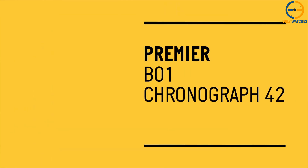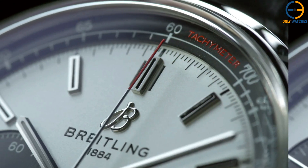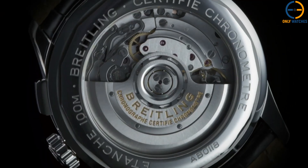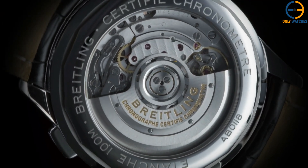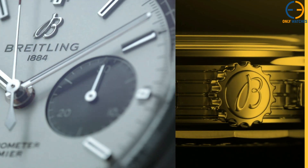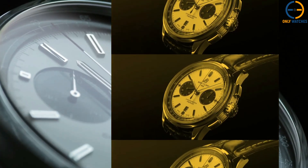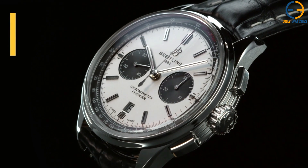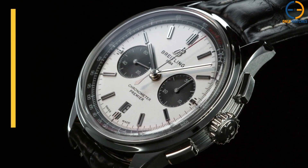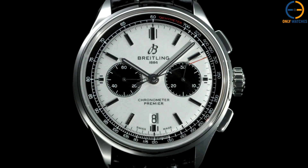Its clean dial layout with contrasting sub-dials and a date window at 6 o'clock makes it an ideal dress watch. The Premier B01 Chronograph is the watch you reach for when you want to make a statement without being too loud. It's timeless, classy, and equipped with one of the best movements in the business.